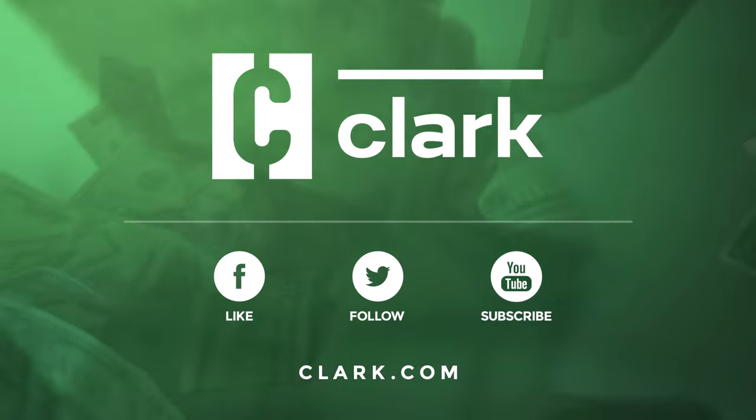Thanks so much for watching. If you enjoyed this video, like it and subscribe to our channel. For more information for your wallet, check out Clark.com.